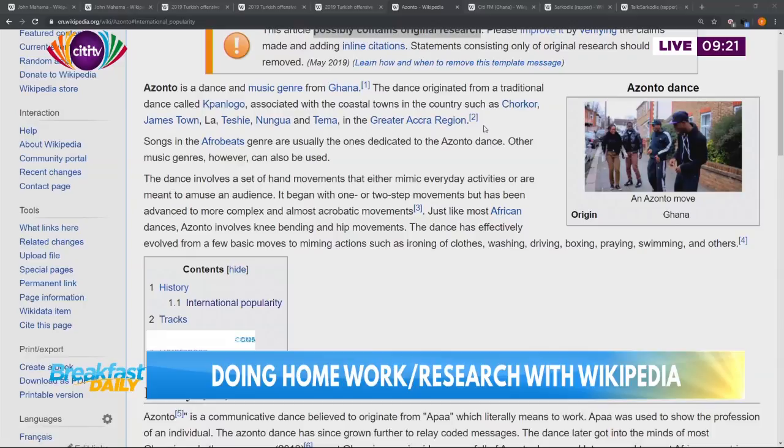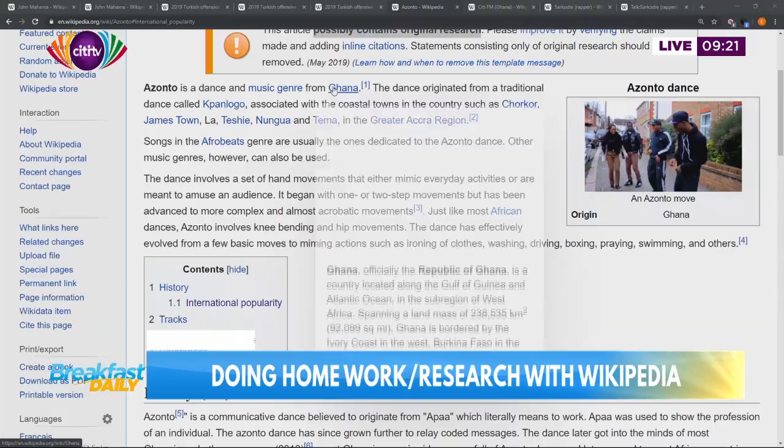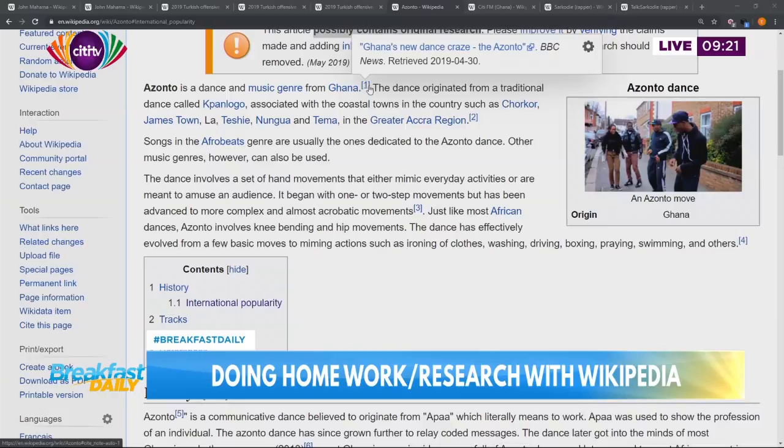Still on the Azonto page, we can look at inline citations. You see those superscripts - number one on the first line. That is called a superscript, and it's one of such things known as inline citations. An inline citation is basically telling you to click it. Let's click it. When we clicked it, it just took us to the bottom - to the reference page, which is at the bottom of every Wikipedia page.